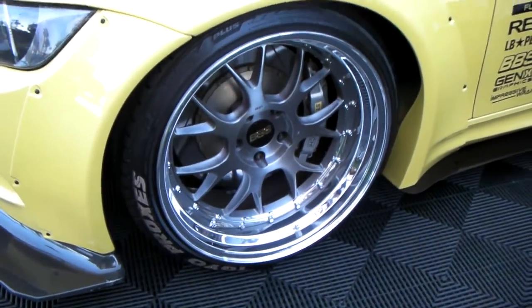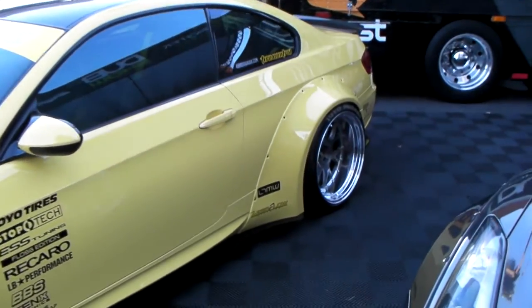Got the 20-inch wheels staggered with the step lip. Big beautiful lip in the back because of the wide body kit.